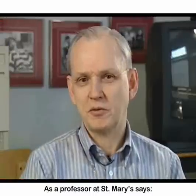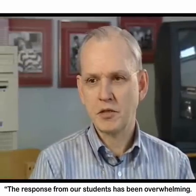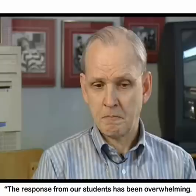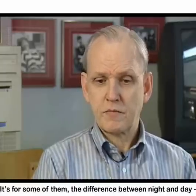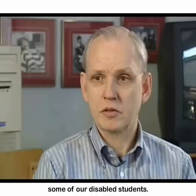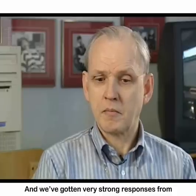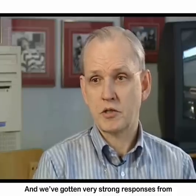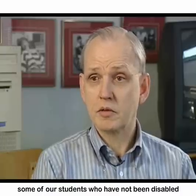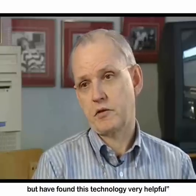As a professor at St. Mary's says: "The response from our students has been overwhelming. It's, for some of them, the difference between night and day — some of our disabled students. And we've gotten very strong responses from some of our students who have not been disabled, but who have found this technology very helpful."